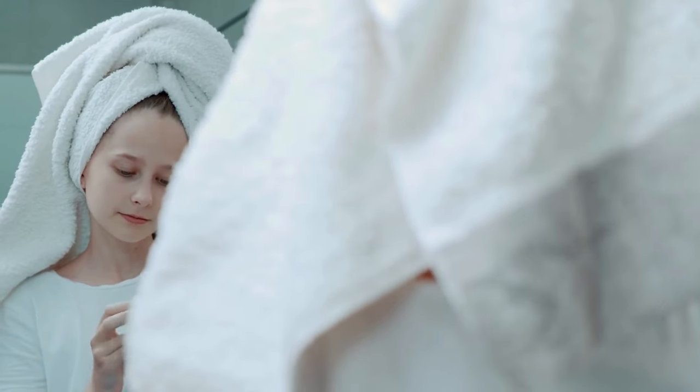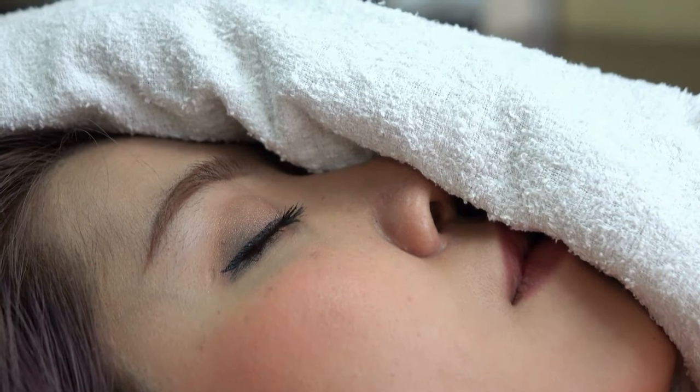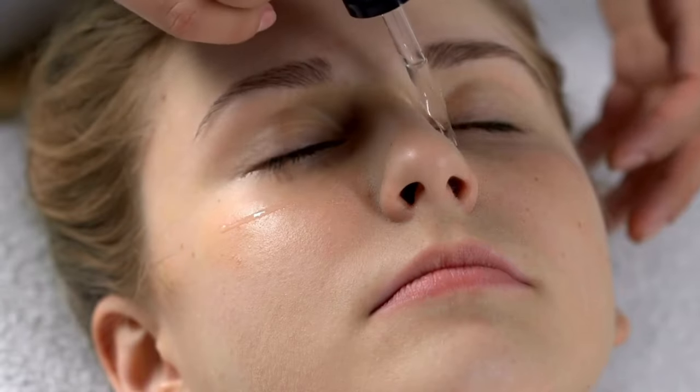Here's how to treat acne with castor oil. Begin by placing a bowl of boiling water on a stable surface and grabbing a towel. Hold the towel over your head and lean over the bowl of water. This helps open up your pores, enabling the castor oil to deeply penetrate your skin. Maintain this position for several minutes to ensure a thorough pore opening.